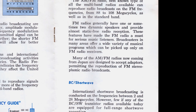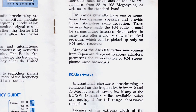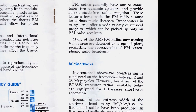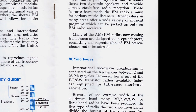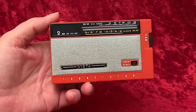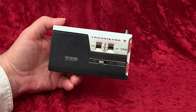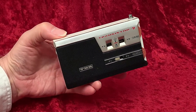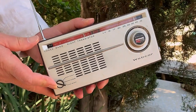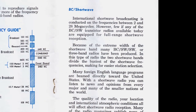Many of the AM-FM radios now coming from Japan are designed to accept adapters, permitting the reproduction of FM stereophonic radio broadcasts. International shortwave broadcasting is conducted on the frequencies between 2 and 28 megacycles. However, few if any of the BC-SW transistor radios available today are equipped for full-range shortwave reception. Because of the extreme width of the shortwave band, many BC-SW-SW, or three-band radios have been produced. In this type of radio, the two shortwave bands divide the busiest of the shortwave frequencies, making for easier station selection.